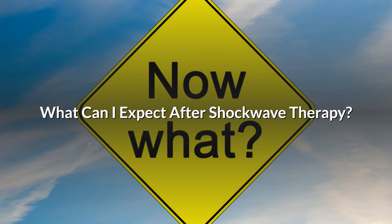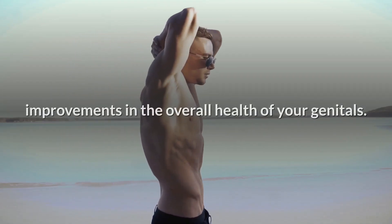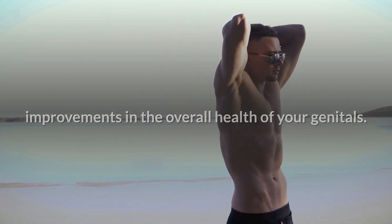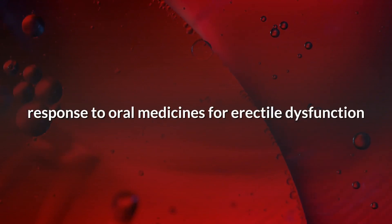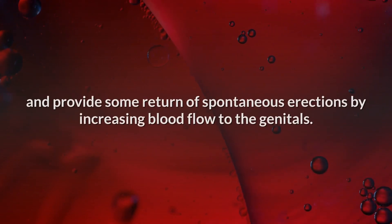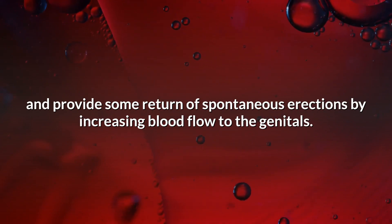What can I expect after shockwave therapy? After a shockwave session you can expect to notice some improvements in the overall health of your genitals. Studies have shown that low-energy shockwave therapy can improve the response to oral medicines for erectile dysfunction and provide some return of spontaneous erections by increasing blood flow to the genitals.